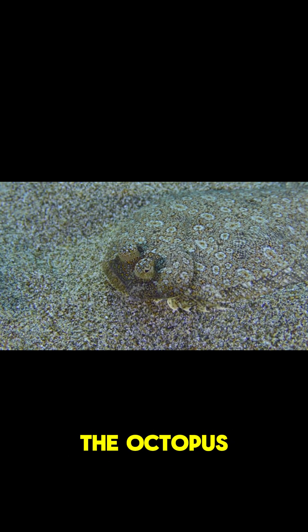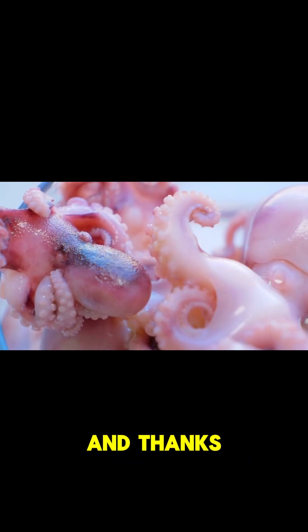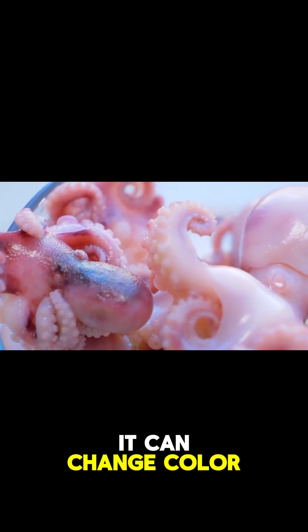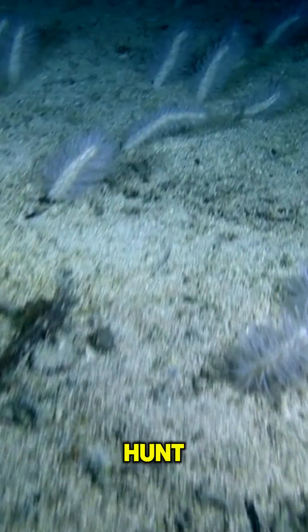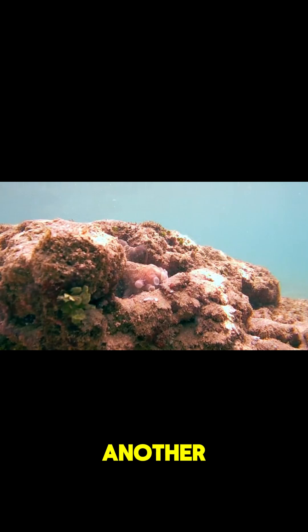The octopus avoids being eaten by predators who think it's too dangerous to eat. And thanks to the thousands of chromatophores in its skin, it can change color almost instantly to match its target look. Imitation is the next best thing — it turns the predator's instinct to hunt against them, and confuses them into thinking it's just another fish.